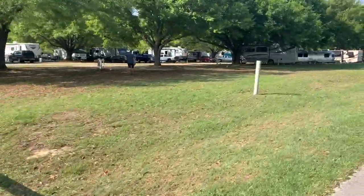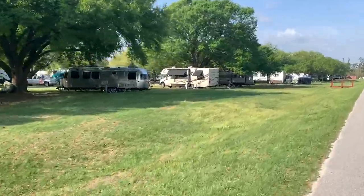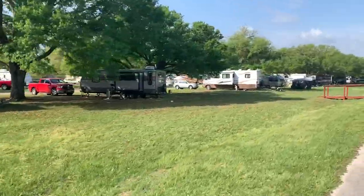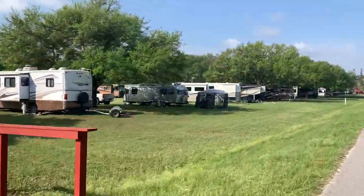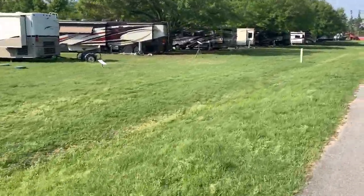Beautiful — you have lots of space in between RVs. I measured off about 60 feet per site. You don't have anybody behind you, and the only people in front of you are across the street. Very, very spacious.